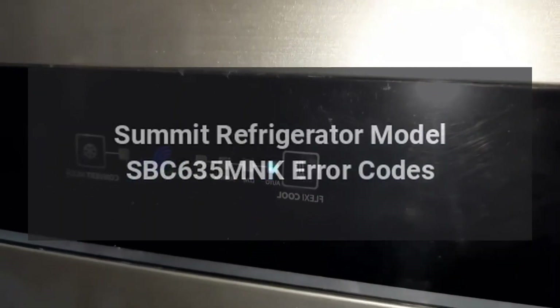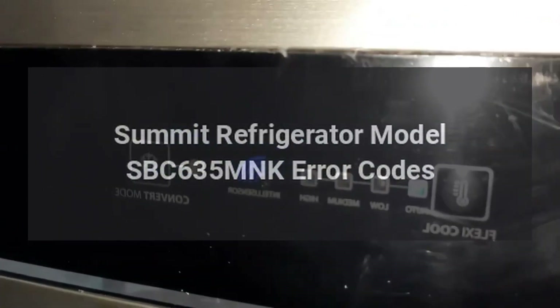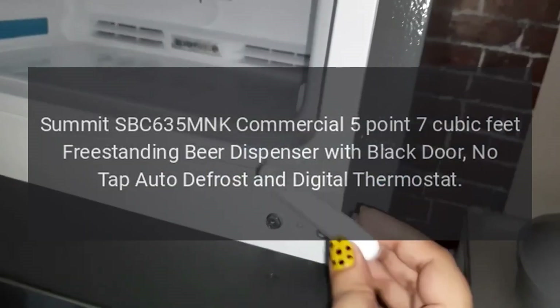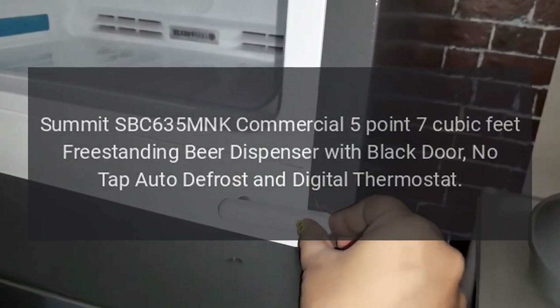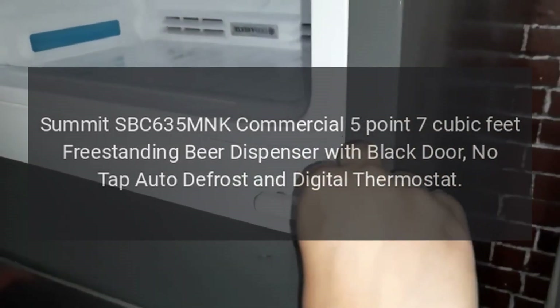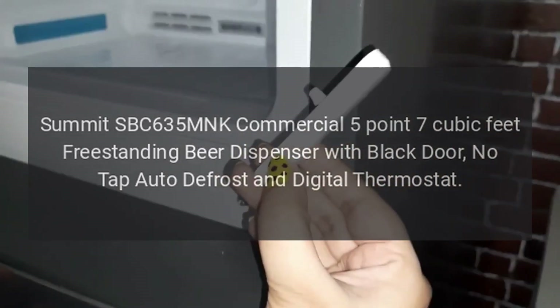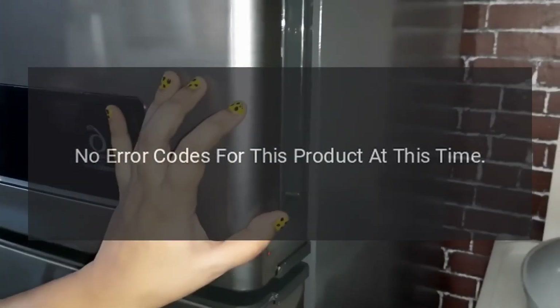Summit refrigerator model SBC 635 MNK error codes. Summit SBC 635 MNK commercial 5.7 cubic feet freestanding beer dispenser with black door, no tap, auto defrost, and digital thermostat. Error codes: no error codes for this product at this time.